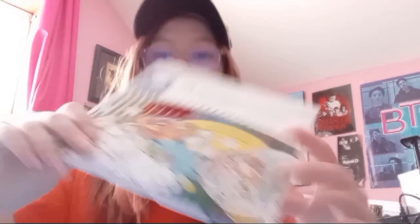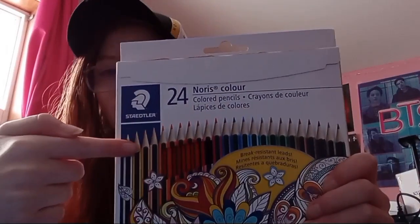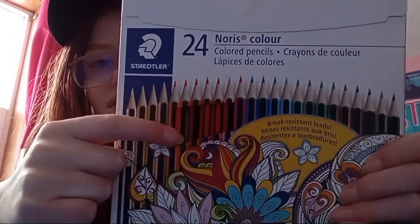Next thing I got, I got these pencils. They are 24-colored pencils and they're break-resistant LEDs. I just find even the packaging is really pretty. I'm excited to use these because I've been trying to get back into art.